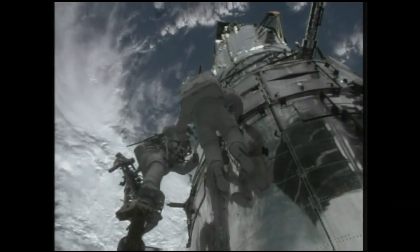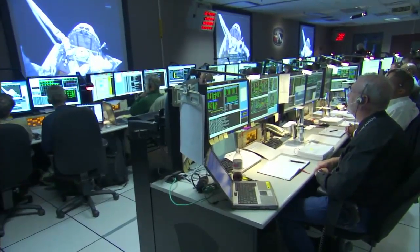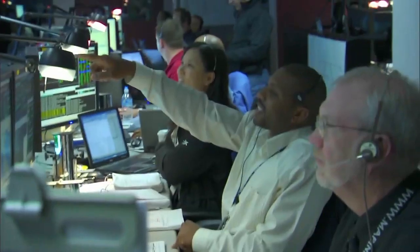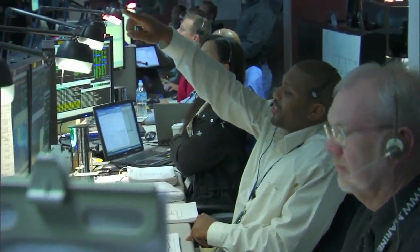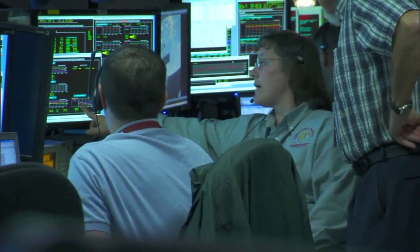Right now we have a couple more tasks to accomplish today. Every day we do what we call an aliveness test and a functional test — an aliveness test to make sure something just turns on, and then a functional test to make sure it really works as we intend for the long haul. So right now we're doing a functional test on the batteries. Everything so far looks great, but it's a more in-depth test that we do after the crew is in for the night. Then after that we're going to do the functional test on the fine guidance sensor.